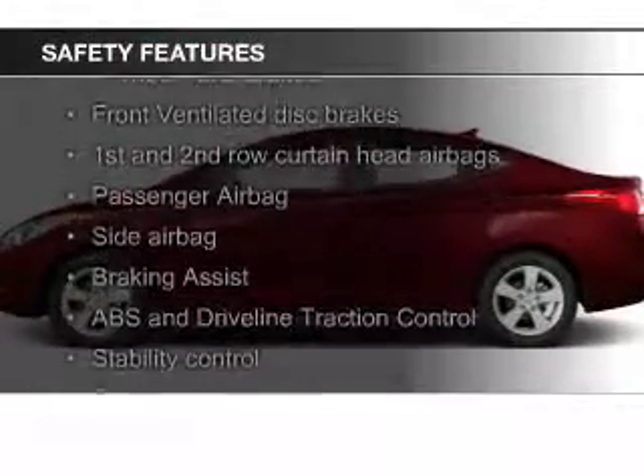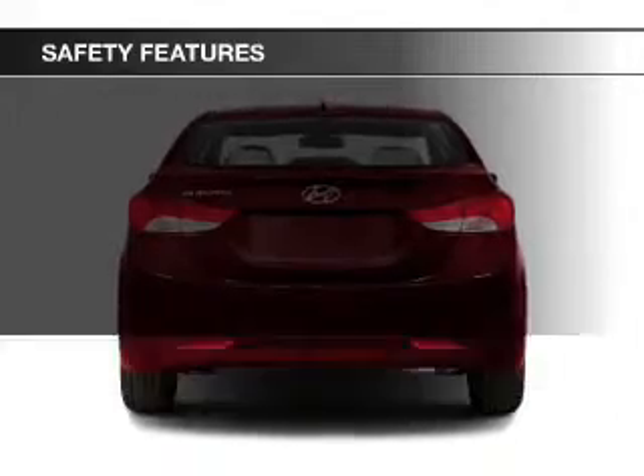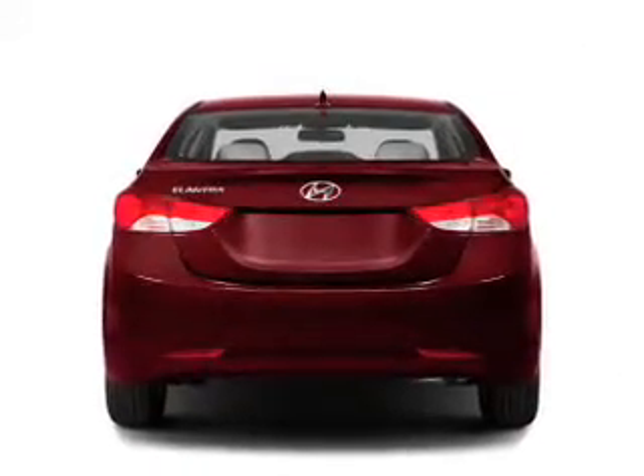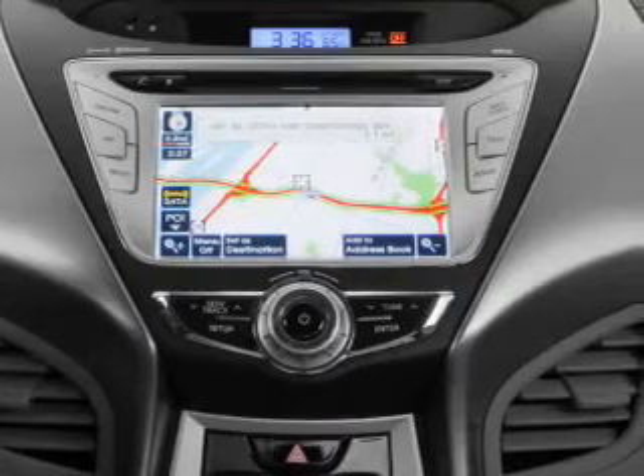Safety was made a priority with these features: curtain head airbags, side airbags, brake assist, traction control, stability control, and a passenger airbag. Let us put you in the driver's seat today.